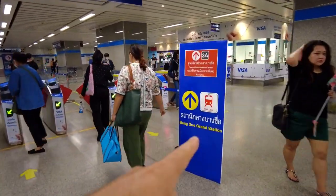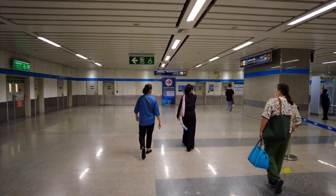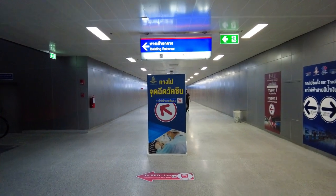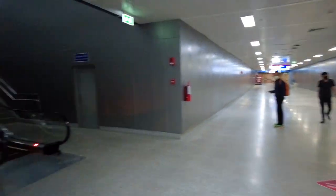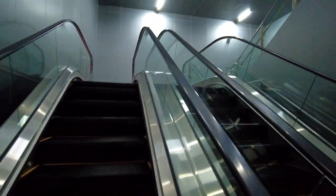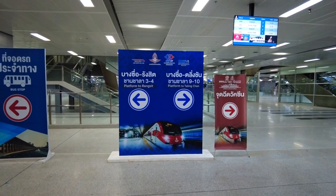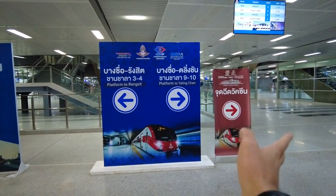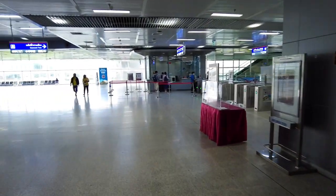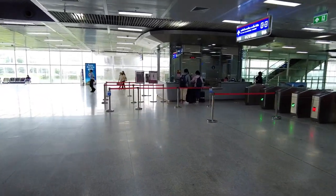You will see the sign for the red line here. Take the red line train to LACSI station. You'll go through this long hallway until you see the sign for the red line, then go up into the Bangsu Grand Train Station. Inside you will see two ways — you need to take a regular seat train going north to Changwatana. You can ask for more information at the counter and get your ticket there, so don't worry, you won't get lost.